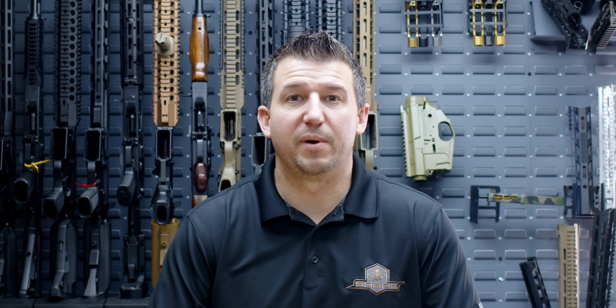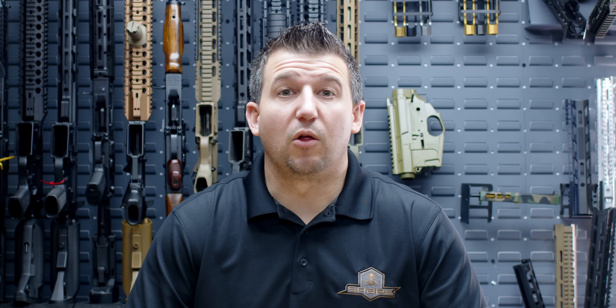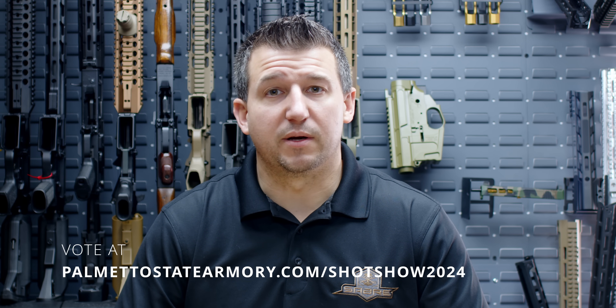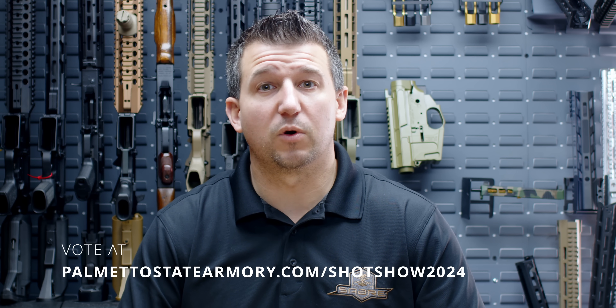Hi, I'm Cameron Tappler with Palmetto State Armory, and today I'm going to be talking to you about our SHOT Show 2024 concept guns. All of the concept guns that I'm about to show you are pre-production concept prototypes. We want your help to decide what firearms we're going to work on this year. We are going to have a poll on our website for you, the viewer, to vote and tell us what guns you want to work on. Here at Palmetto State Armory, we can do anything, but we can't do everything, so we want your help.